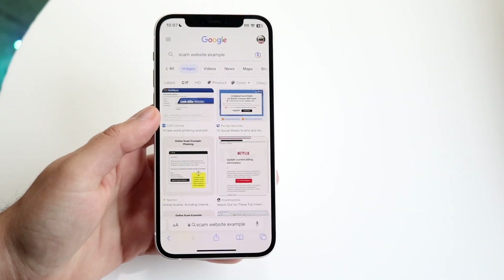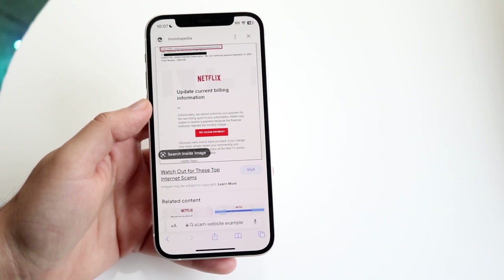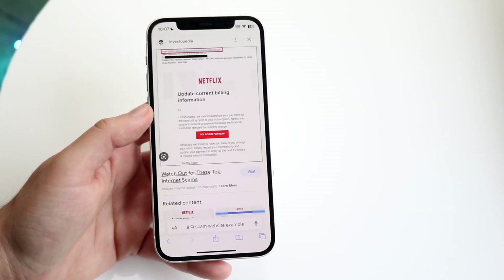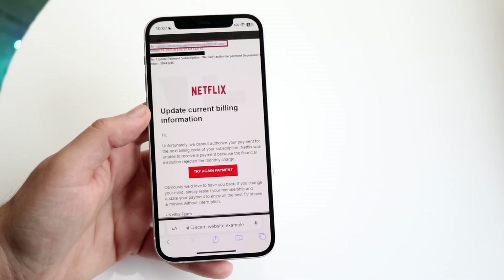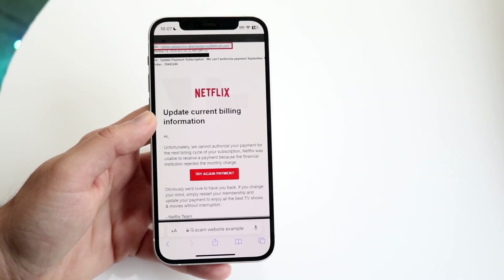A majority of the time, any website or anything that comes up telling you you've won something free, or you've won a million dollars, or you have to put in this or that — even something like this that says 'update current billing information' — there are lots of things that might look real that actually aren't real at all.